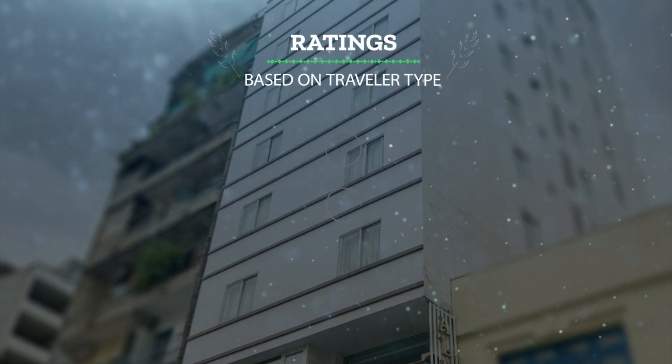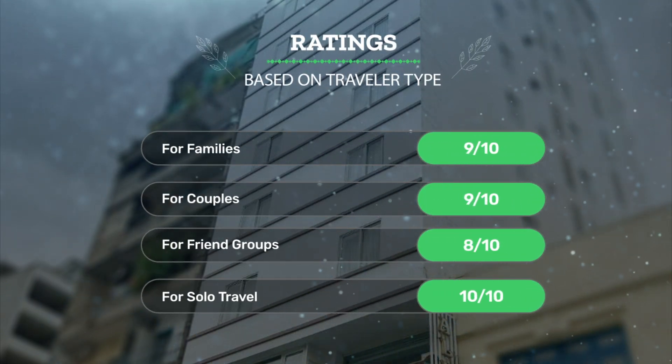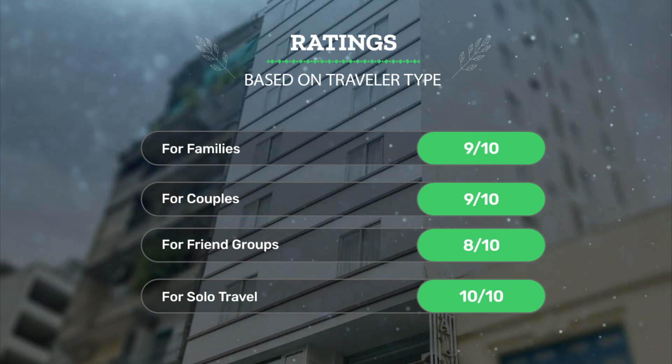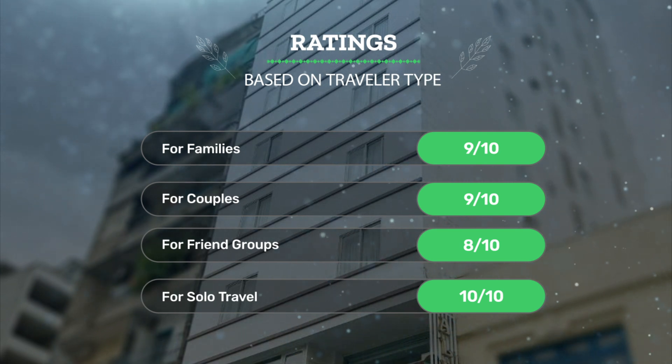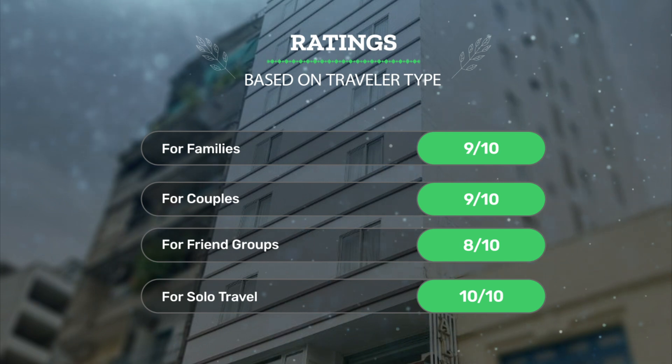Let's see our ratings for this hotel based on traveler type. For families: 9 out of 10. For couples: 9 out of 10. For friend groups: 8 out of 10. For solo travel: 10 out of 10.